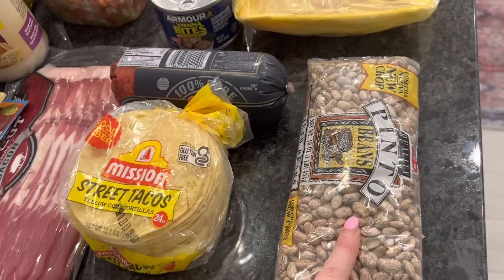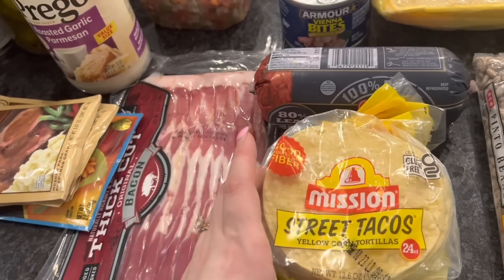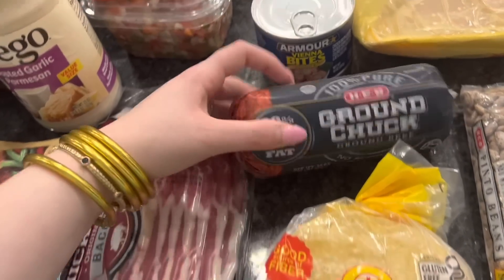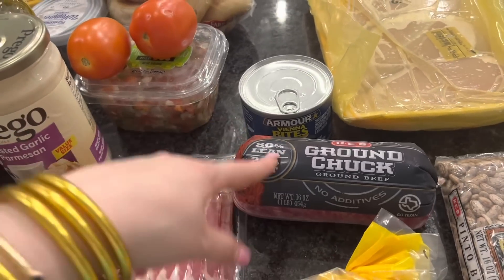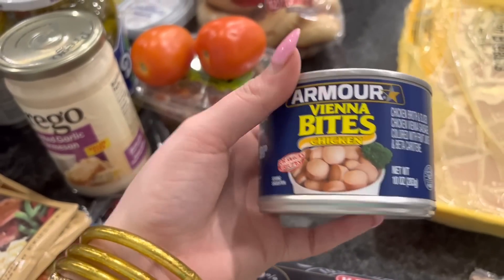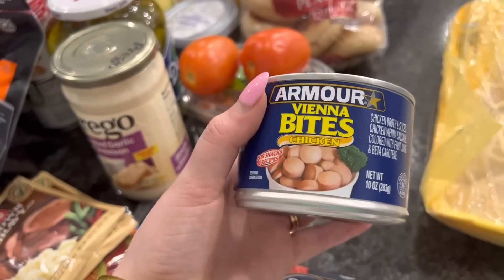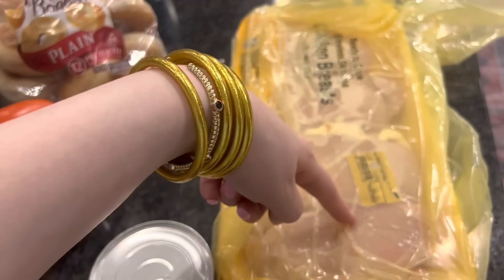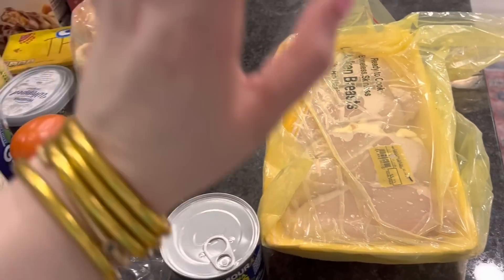First up, pinto beans — we're gonna make some homemade beans. I got some street tacos because I like to make breakfast tacos or just regular tacos with these. I got a pack of ground beef for tonight's dinner, but I ended up taking some out of the freezer instead. I found these vienna sausage bites — I've never seen these before, this isn't Gabe's favorite brand but I thought they'd be cool. And some eggs. Also, chicken breast — we're gonna divvy this out and put some in the freezer.